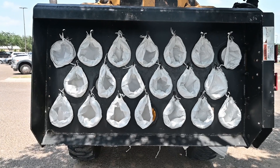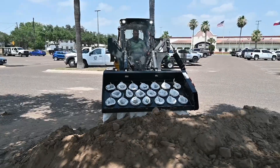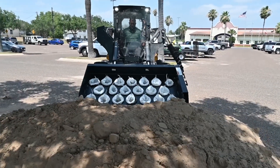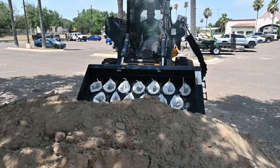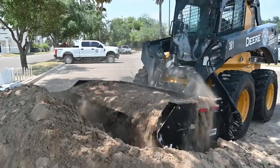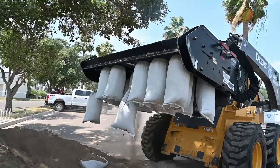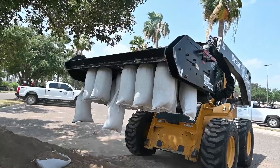Recently, the city invested in a piece of equipment that can fill 22 sandbags in less than five minutes. Now it takes us about an hour to make 600 sandbags with that sandbagger, so it makes a significant difference. Every hour this piece of equipment is used, the city of Weslaco saves over $1,000 in man-hours.